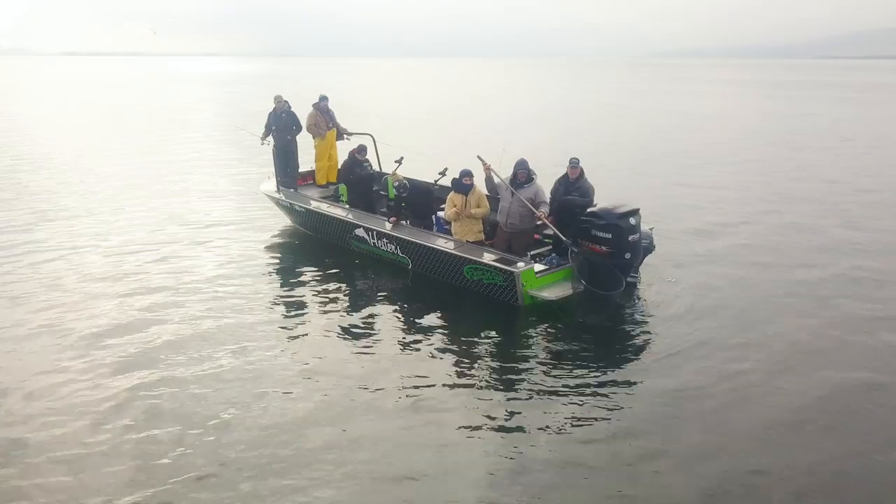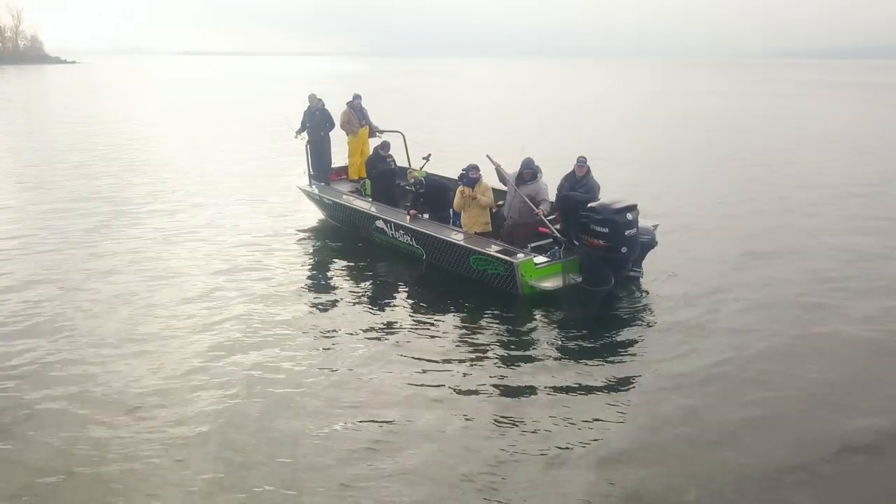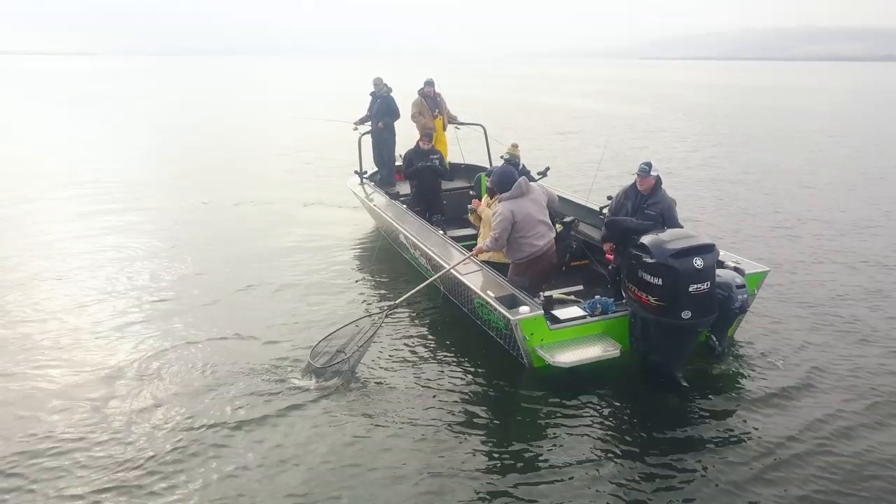Hey guys, I'm Tyler and I'm TJ from Hester Sportfishing, and today we're talking about five must-know tricks to be successful walleye fishermen. First, let's talk about scent.